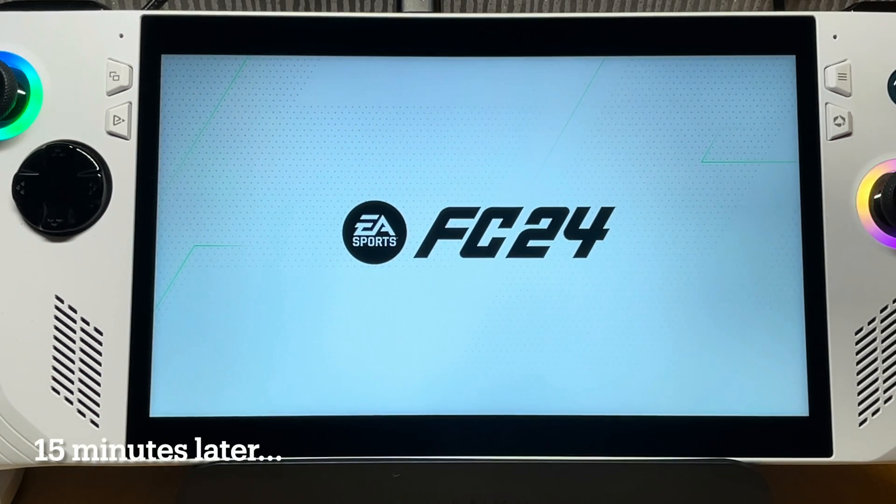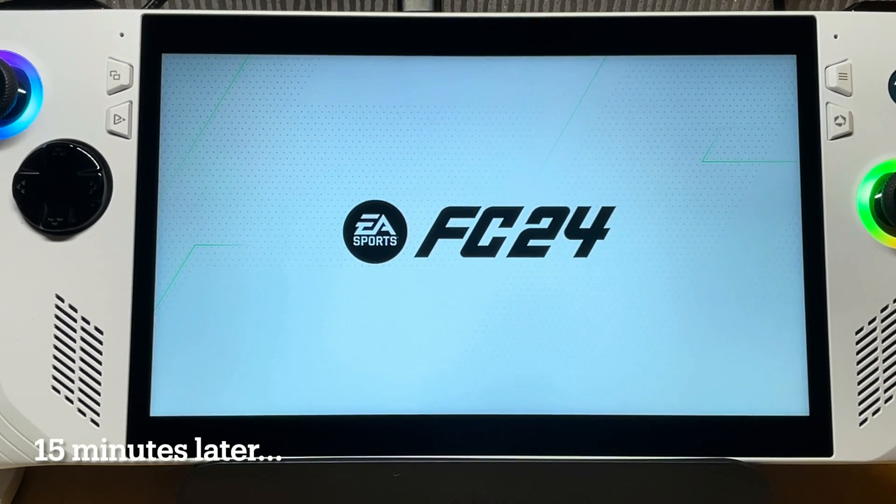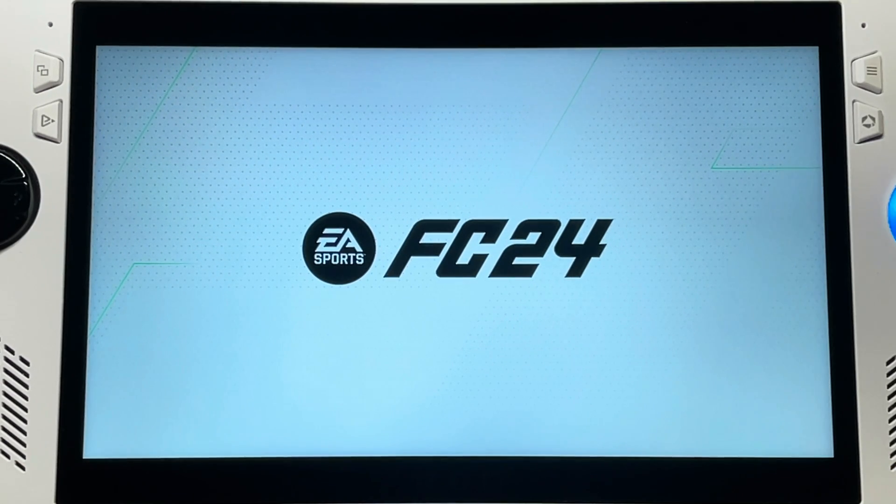So 15 minutes later and FC24 is still on the title screen. It looks like this hotfix hasn't worked for me.